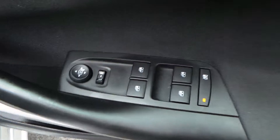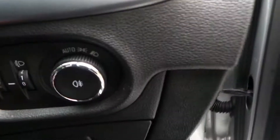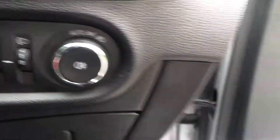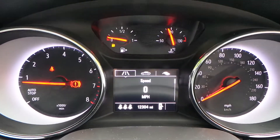Driver controls for both front and rear electric windows. Central locking. The car comes with automatic lights with fog lights as well. The car's travelled just 12,304 miles.